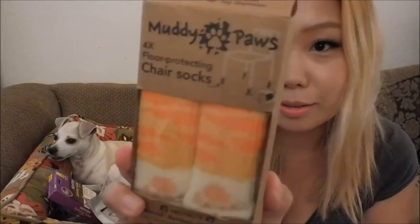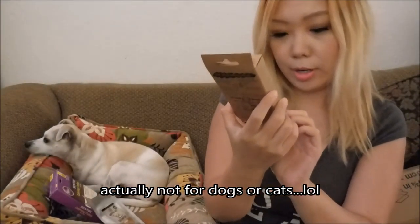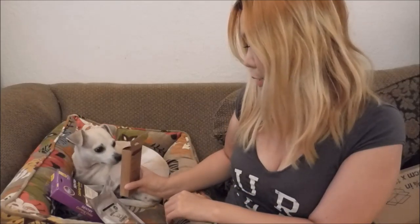And look at this — it's Muddy Paws Chair Socks! It's for dogs too, and cats. I'm going to try this on Happy. I'm going to put these socks on you. Socks for you!